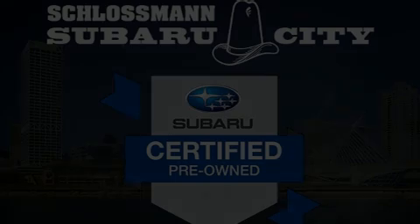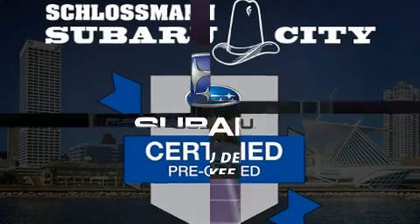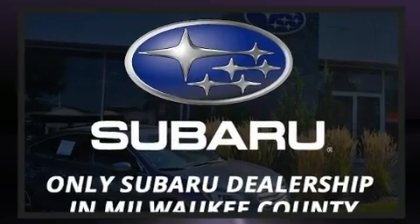Introducing the 2018 Subaru Impreza. Smooth gear shifts are achieved thanks to the efficient four-cylinder engine, providing a spirited yet composed ride and drive.